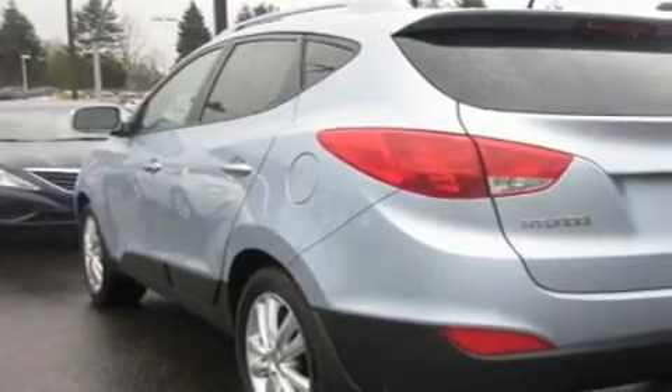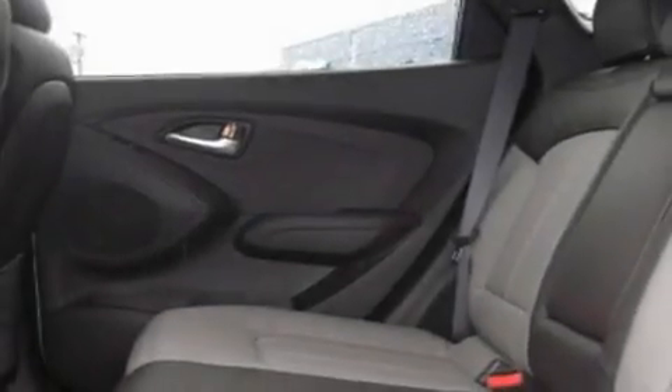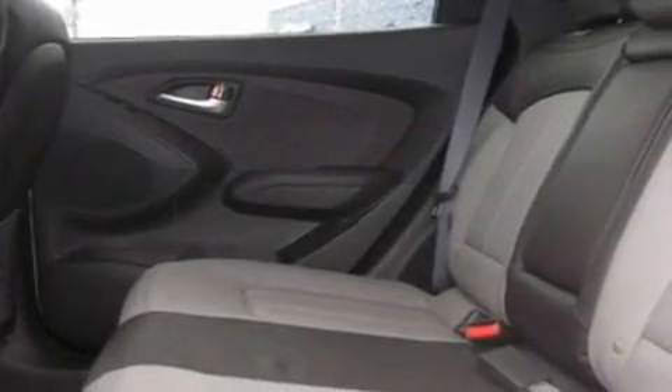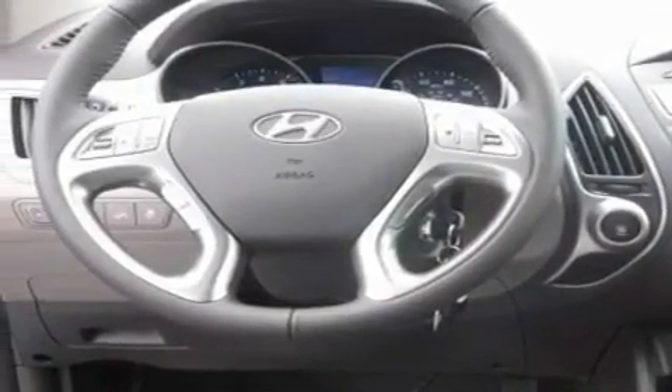Its top features include heated seats, air conditioning with automatic climate control, steering wheel controls, a portable music device ready stereo system, a leather-wrapped steering wheel, alloy wheels, fog lamps, a traction control system, fold down rear seats and cruise control.